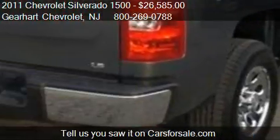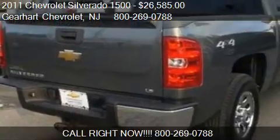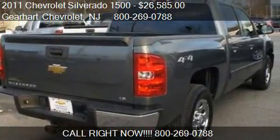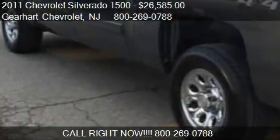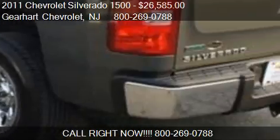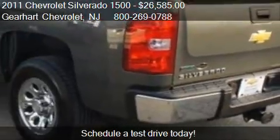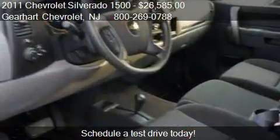Call us at 800-269-0788 or stop by our lot. Find us at 281 US Highway Route 46 in Denville, New Jersey, on our website, or check us out on carsforsale.com.